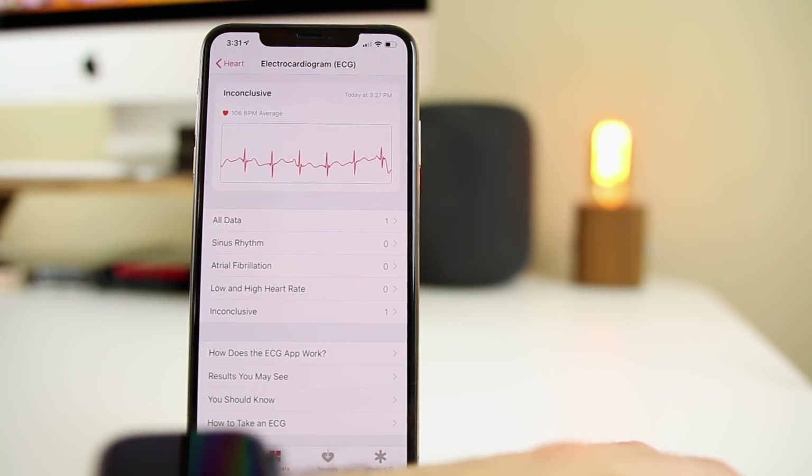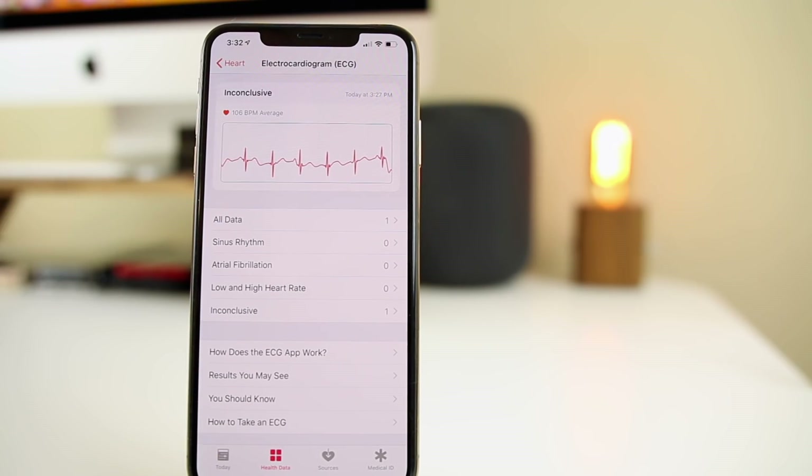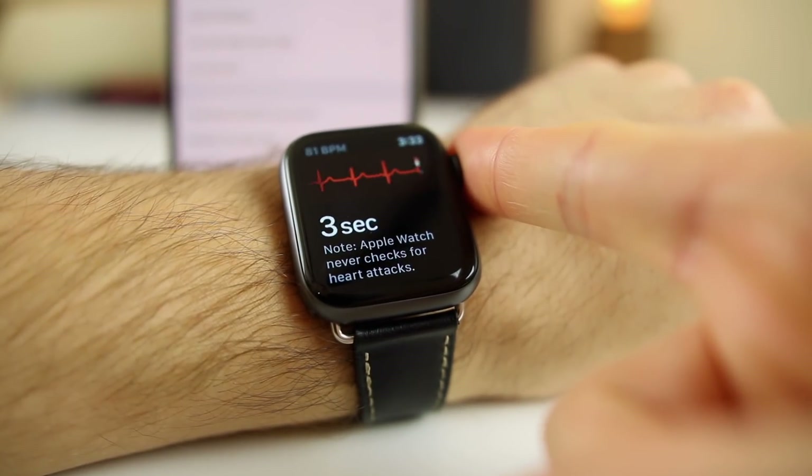That's a demo of the ECG application on the Apple Watch Series 4 and watchOS 5.1.2. I think it's an awesome, revolutionary feature for Apple — this has never been put on a consumer device before. Normally you'd need a prescription to run a test like this. Of course other tech companies like Fitbit and Samsung will likely add this to their wearables, but Apple was first. The fact that it integrates with the already great Health app makes it even better. I want to do one more test where I'm not talking to get a real result.